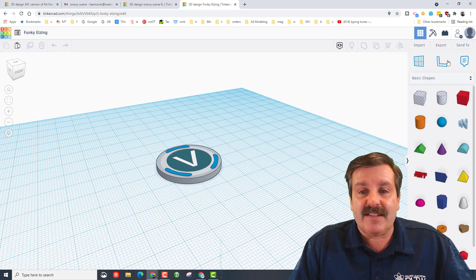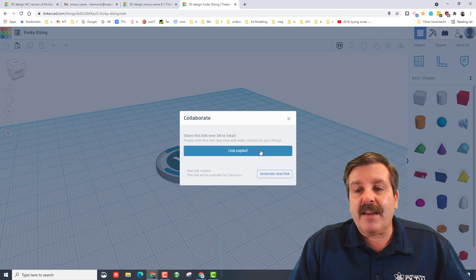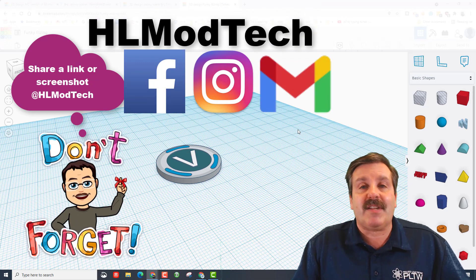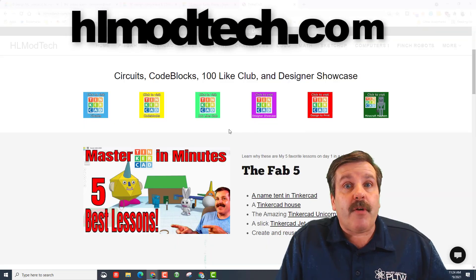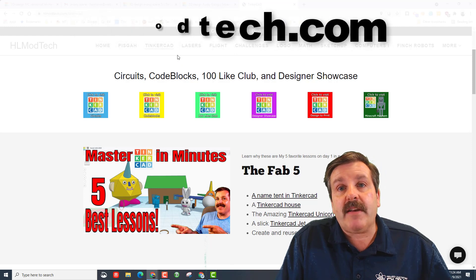A quick reminder to anybody out there: if you ever want to share, it's as easy as this — click right up here on the collaborate button, generate a link, copy the link, and then you can reach out to me on Facebook, Instagram, or Gmail almost instantly by sharing that link.